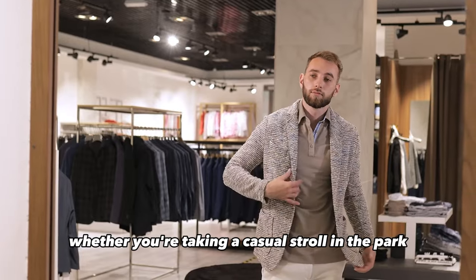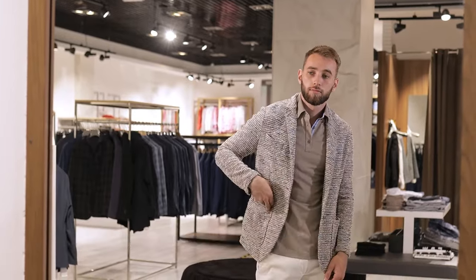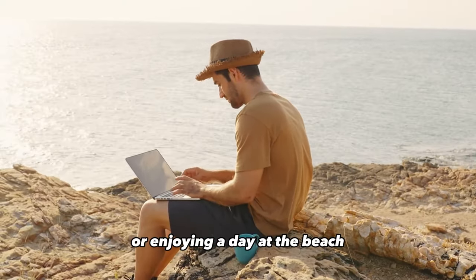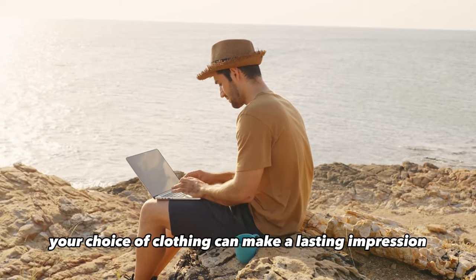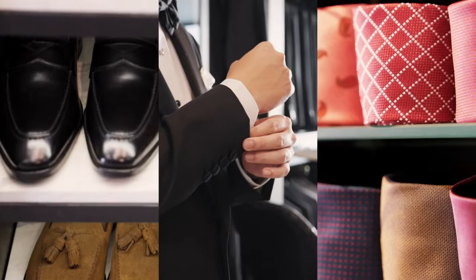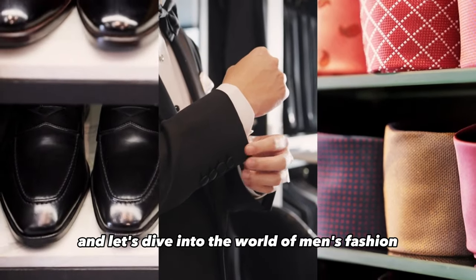Whether you're taking a casual stroll in the park, attending a business meeting, exploring the city, or enjoying a day at the beach, your choice of clothing can make a lasting impression. So if you're ready to up your fashion game, hit that like button, subscribe for more style tips, and let's dive into the world of men's fashion.